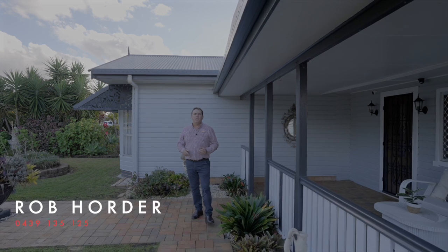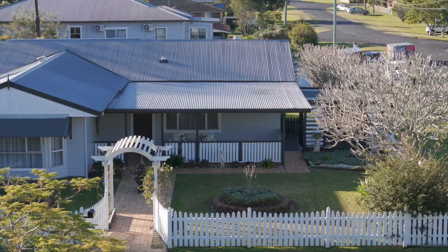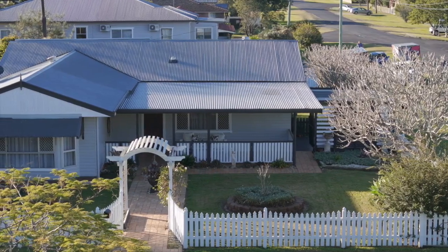I'm Rob Horta from Piare Northern Rivers. It's been a pleasure to show you this home. For more information, give me or one of the team a call.